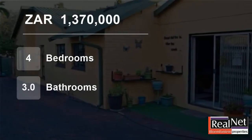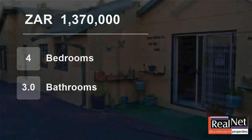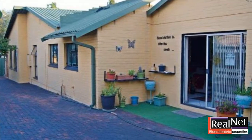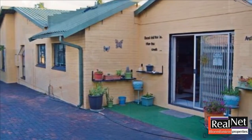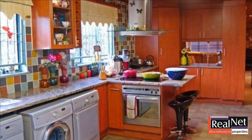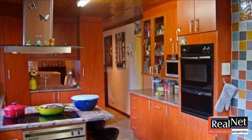Welcome to this 4-bedroom house for sale in Wirtzig, Plumfontein, Free State, South Africa, for 1,370,000 rand. Are you looking for the perfect home to raise your family and be a keen entertainer? Look no further — nestled in a very quiet street of Wirtzig, this home overflows with surprises.